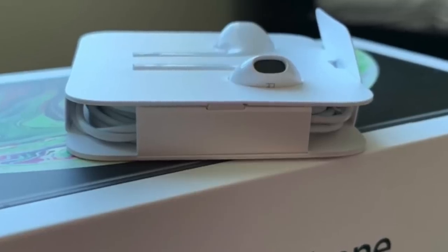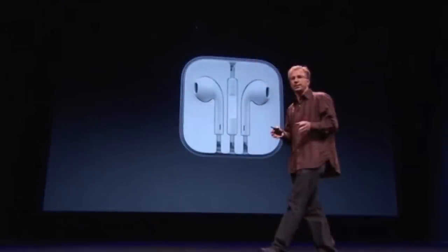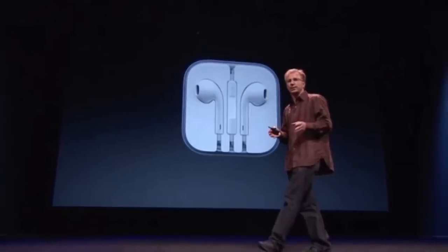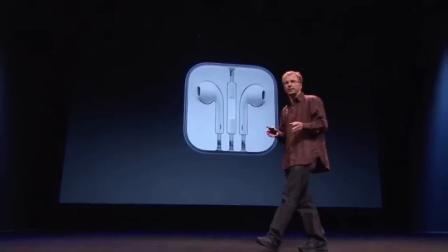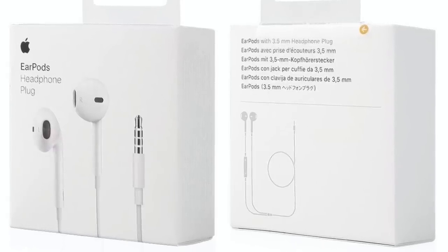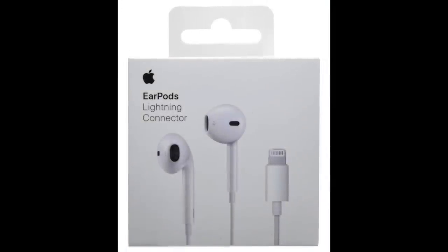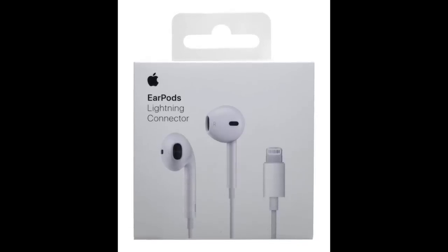The EarPods were included with the iPhone 5, iPod Touch, and iPod Nano, and were also sold separately for $30, making them the perfect gift or stocking stuffer. Sales of the EarPods ended up outperforming even Apple's expectations and were sold out at most retail stores during their first month of release. Even though it's been almost eight years since the EarPods' introduction, they're still being sold today — available with a 3.5mm headphone jack or a lightning connector. The EarPods design served as the foundation for what would become Apple's most popular pair of headphones in history: the AirPods.